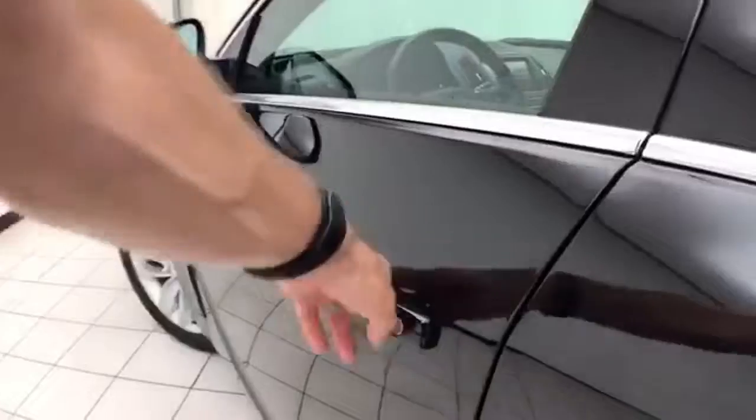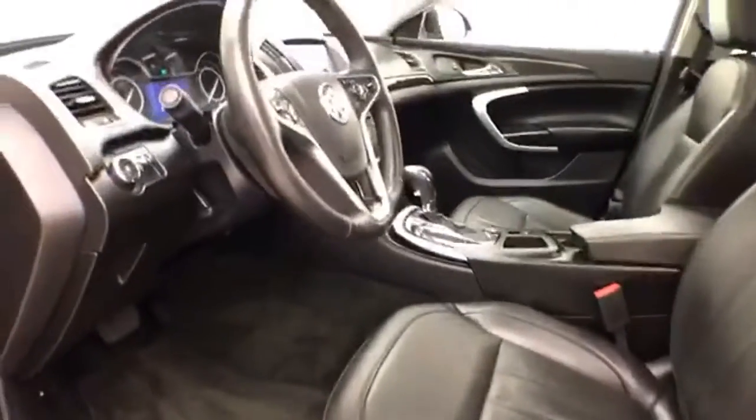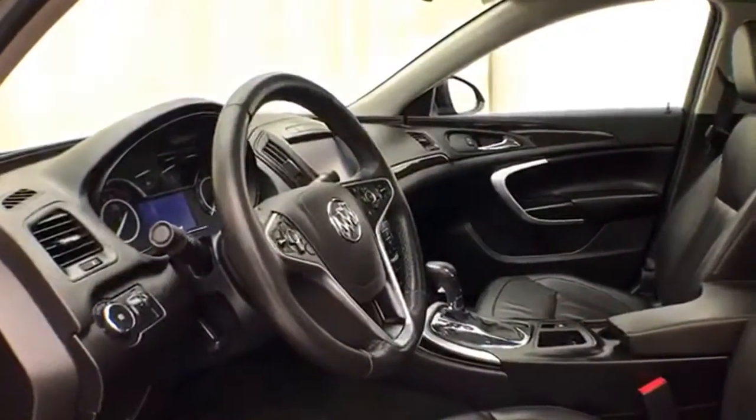This Premium 1 has keyless entry with remote start, power windows, locks, mirrors, and power seats. The tilt and telescopic steering wheel puts you in that perfect driving position. Power moonroof.